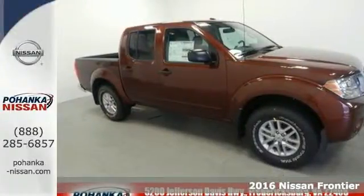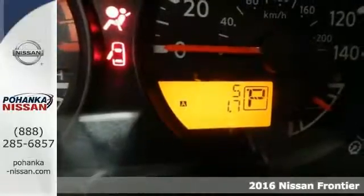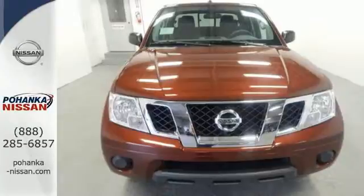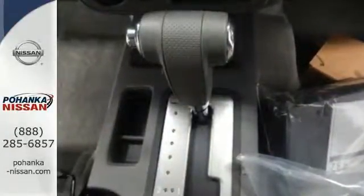It's a 2016 Nissan Frontier. While the outdoors are great, they can also be tough. This Frontier works hard until you say when. The full-length box ladder frame ensures wherever you go, you're protected with rock-solid performance.